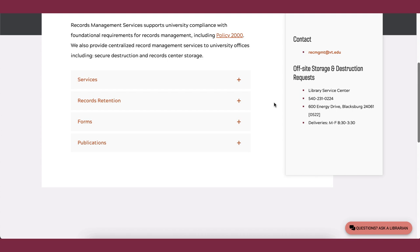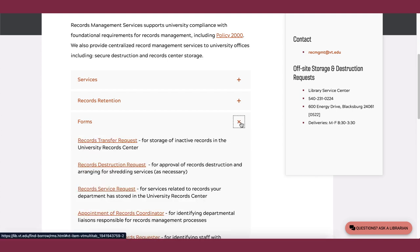Records Coordinators are appointed by a dean, director, department head, or other unit administrator, using a form on the Records Management Services website.